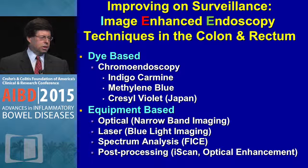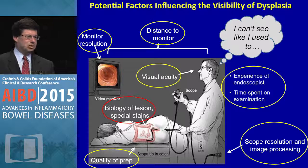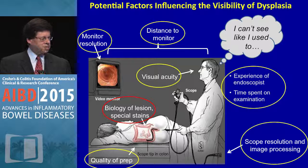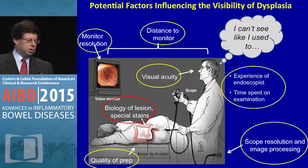Potential factors that influence the visibility of dysplasia are several: monitor resolution, distance to the monitor, visual acuity of the individual, experience of the endoscopist, time spent on withdrawal — and we haven't yet established standards for IBD withdrawal time — the biology of the lesion, scope resolution, and quality of the prep. All of these play a role.